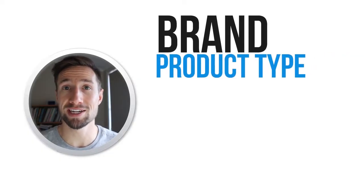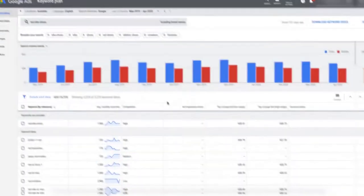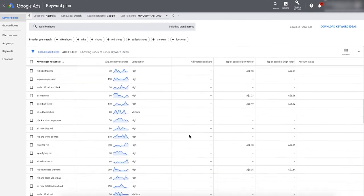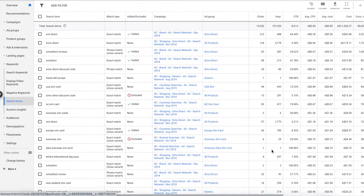For example, for apparel you will have: brand, product type, gender, keyword one, keyword two, color, and size. When I say keyword one and keyword two, these are the keywords that you've discovered through your product research, through understanding your target market, through doing keyword research with the Google Keyword Planner tool, or through looking at your search terms report after running your ads on search or shopping after some time.